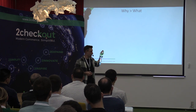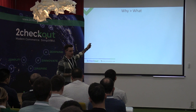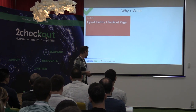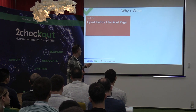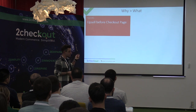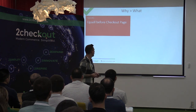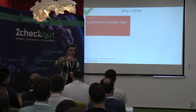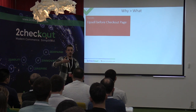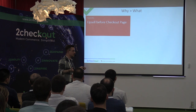That ties really nicely into the second principle: why is more important than what. Recently we ran an A/B test where we added an upsell page — what's called an offset — before the checkout page. For those who don't know, the offset is basically a middle page between the product page and the checkout page where we're essentially saying 'get this more expensive product' — we do this to increase the average order value.